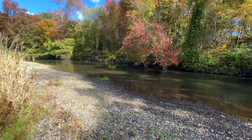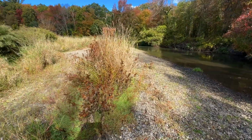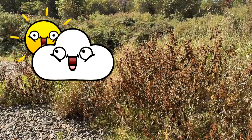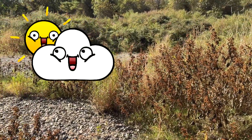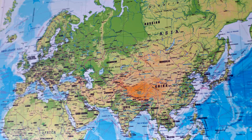Habitat: edges of rivers and lakes, brackish or saltwater marshes, coastal beaches, disturbed areas, fields, and railways. Likes full to part shade, moist to wet sandy loam. Native to North America, though some sources claim it originated in South Europe to Asia and has been extensively naturalized elsewhere.